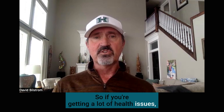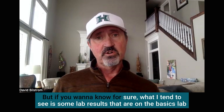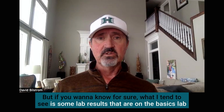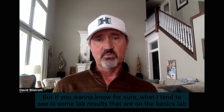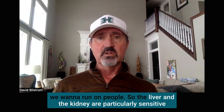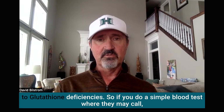I love NAC — it converts to glutathione but also helps glutathione recycle itself so it can work over and over again. If you're getting a lot of health issues, you can probably bet that you're low on glutathione. But if you want to know for sure, there are lab results from the basic labs we run on people.